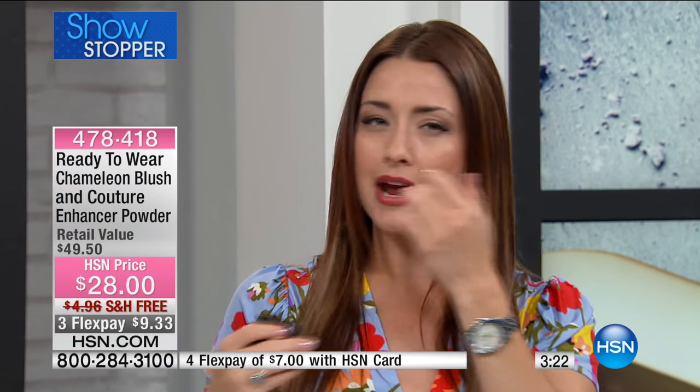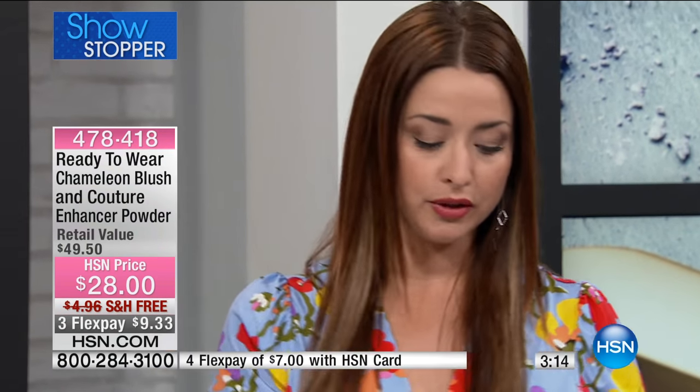I want everyone to see you do this. It's absolutely goof-proof. You know how you apply powder and it can be cakey, it can be muddy, it can kind of blur you out in areas where it can make you look older? This brings your skin to life — it does the exact opposite.